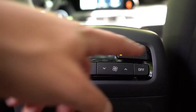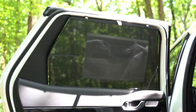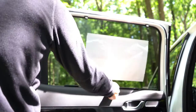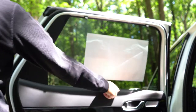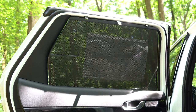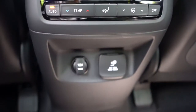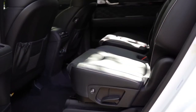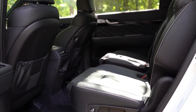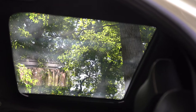Rear window sun shades come with the limited and calligraphy and are optional on the SEL — especially useful when taking a newborn home from the hospital. USB charging ports are in the second row as well. Overall, the seats were plenty comfortable, and it's impressive that the second row has both heated and ventilated seats. There is also a panoramic moonroof for the rear passengers, which I'll get into more later in the video.